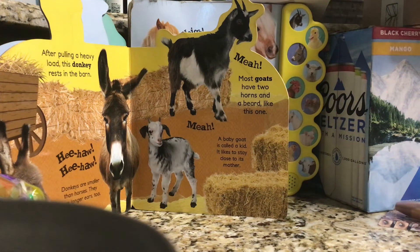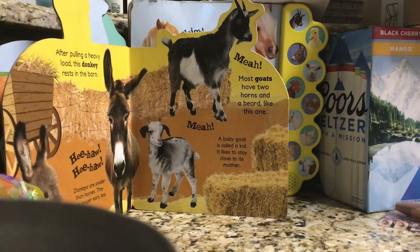After pulling a heavy load, the donkey rests in the barn. Donkeys are smaller than horses. They have longer ears, too.